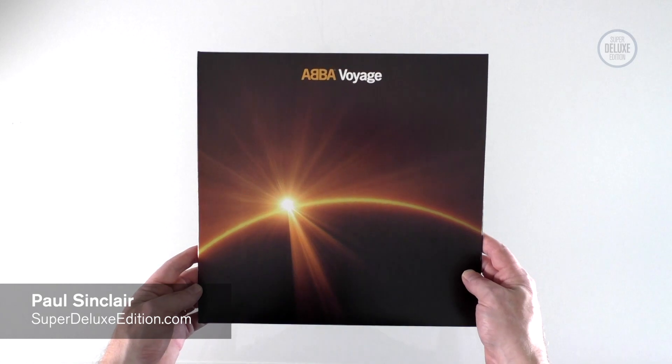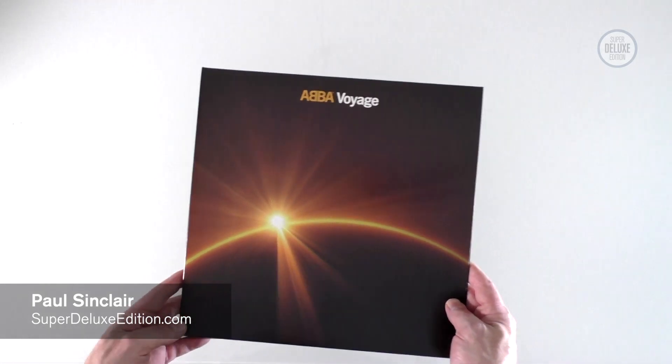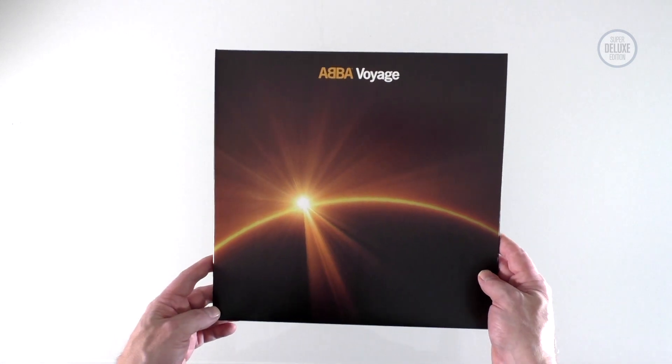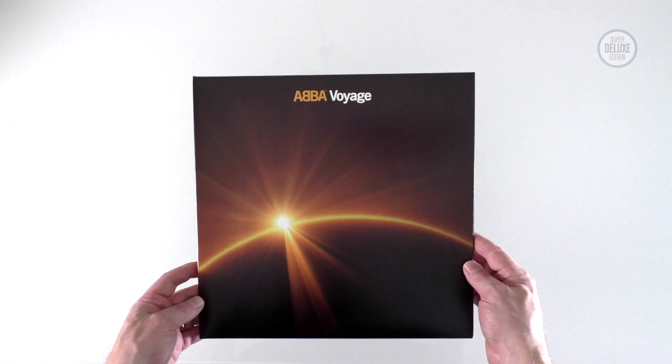Welcome to another super deluxe edition unboxing video. I thought we'd celebrate the fact that ABBA have just gone in at number one in the UK album charts with a quick look at some of the formats of ABBA Voyage.